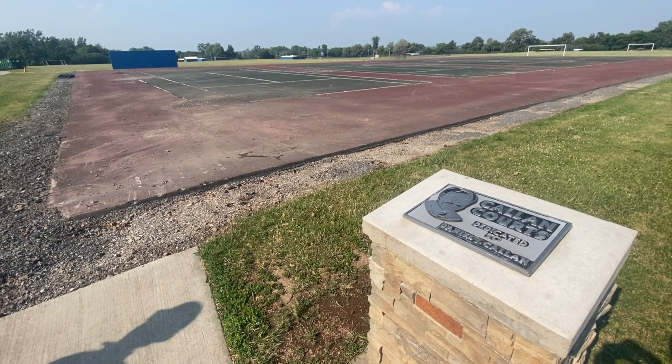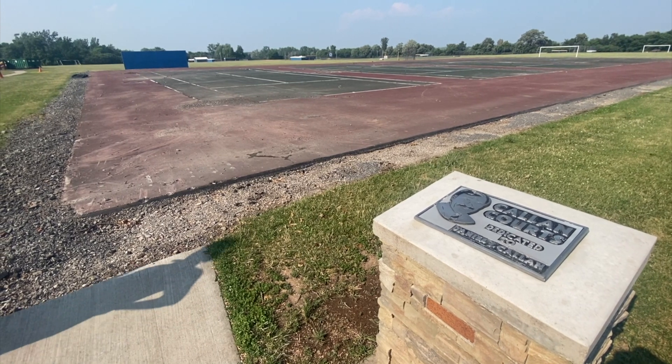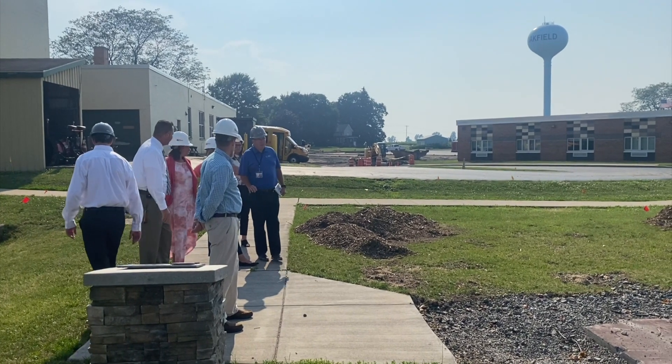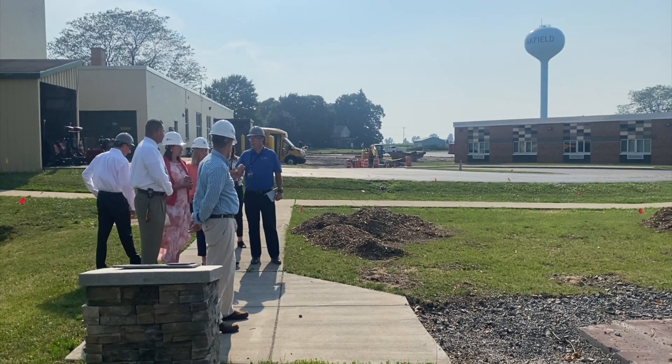These buildings are old — from the 1950s and 60s — and certainly upgrades are needed. We are prioritizing the needs of our campus, and we're also including brand new tennis courts. Our tennis courts are very old and cracked, so we are replacing them with five brand new tennis courts. We're excited for this work to be done in the next 18 months.